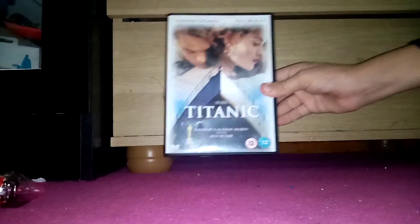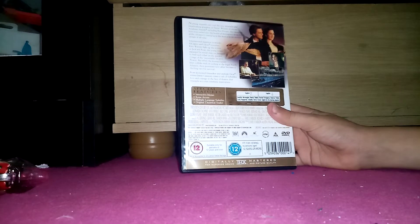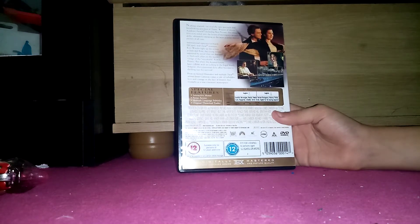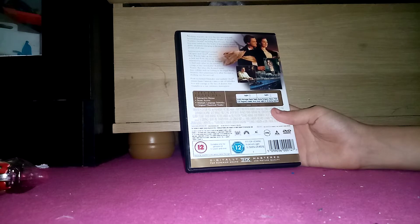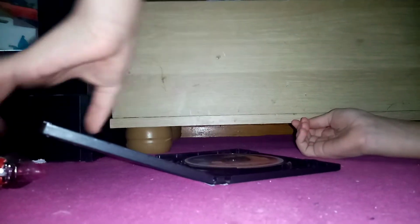First one is a 1999 DVD of Titanic. Here's the front — hold on the camera — and here's the back. Made by Paramount, 20th Century Fox, and Lightstorm Entertainment. It has a two-year-old spy logo at the beginning. It is rated 12, suitable only for persons of 12 years or over, not to be supplied to any person below that age. Here's the disc.